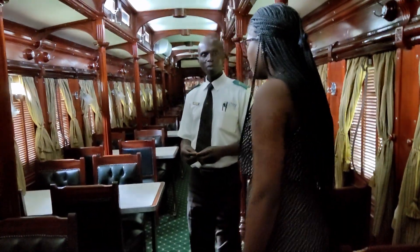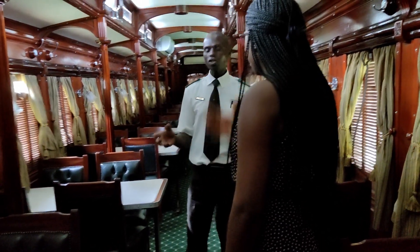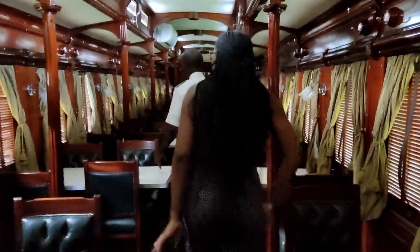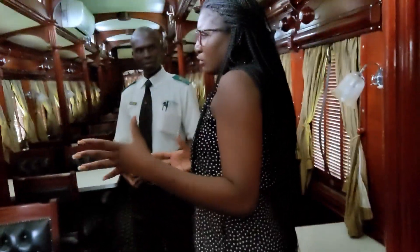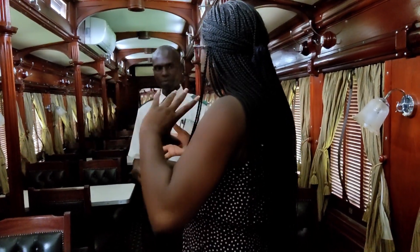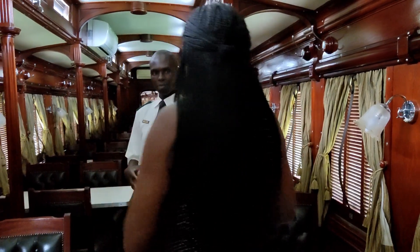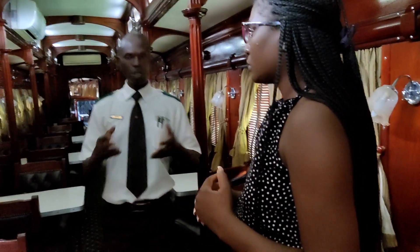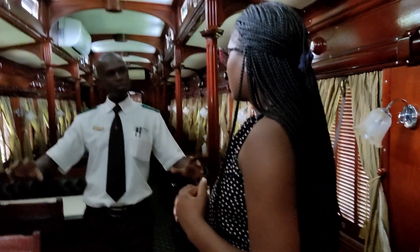This is our first dining car — we have two carriages. This one is called the Wembley coach, which caters for 43 people. The train departs at 17:00 hours Central African Time. We rush first to the Victoria Falls bridge for the sunset — we park the train in the middle part of the bridge, closing the border crossing on both the Zambia and Zimbabwe sides.